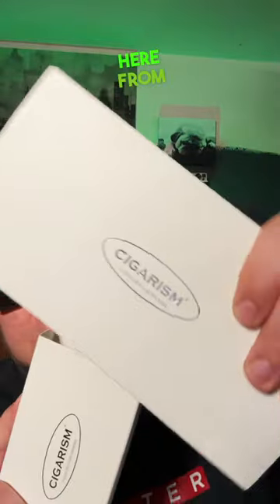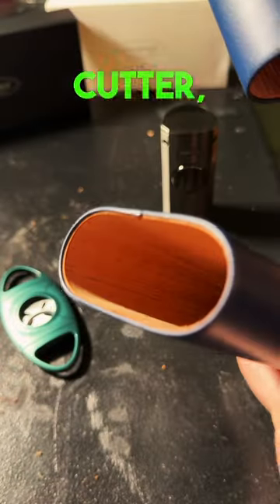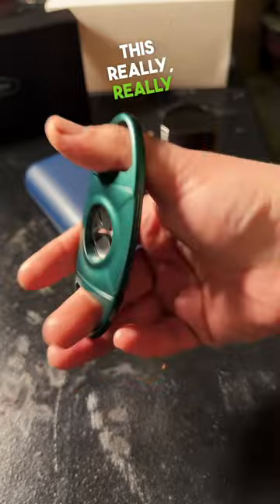So I got an unexpected gift in the mail the other week — some gifts here from Cigarism. Pretty cool. They sent me a three-finger cigar carrying case, a cutter, as well as this really, really nice lighter.